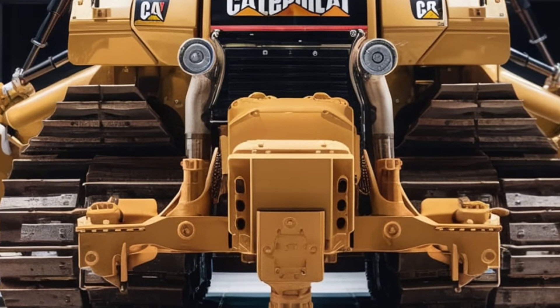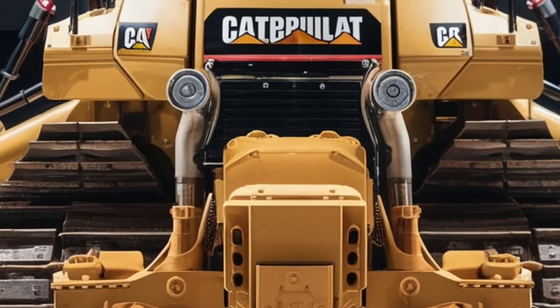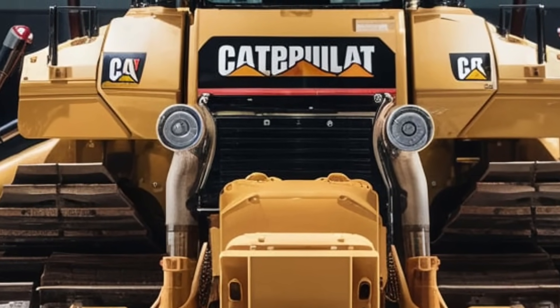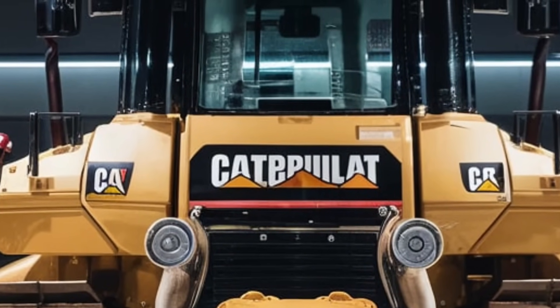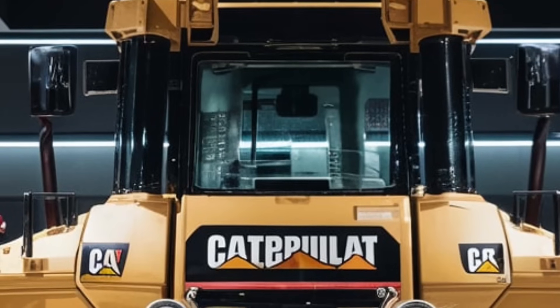Imagine being able to control this massive machine remotely, or even having it run on its own in hazardous areas — this is not just future tech, it's here with the D12. With CAT Command, operators can control the dozer from a safe distance, which is crucial in environments where safety is a major concern, like mining sites with hazardous materials or unstable grounds.